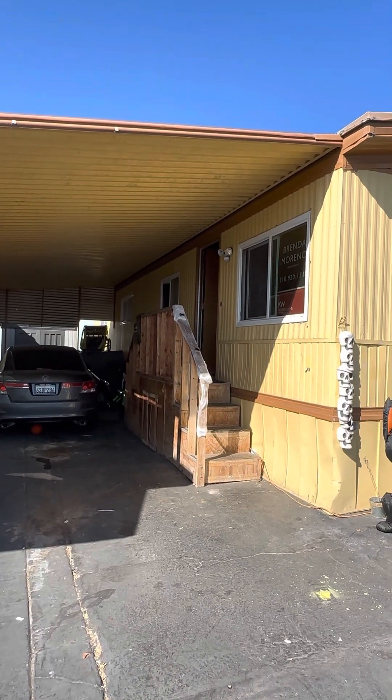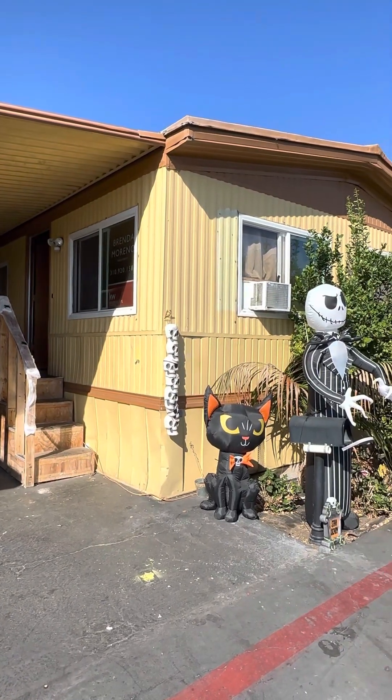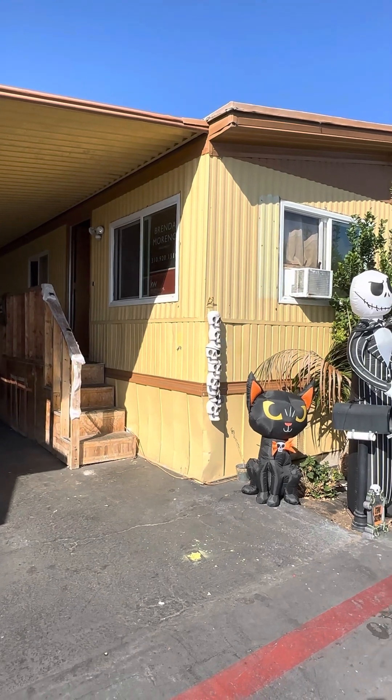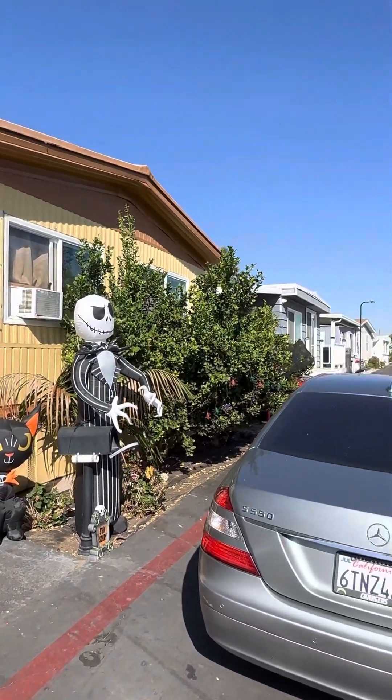All right, David, I'm at the property 23701 Western Avenue, number 198 in Torrance. Two bedroom, two bathroom, close to a thousand square feet, listed for $69,000 in the community. So this is the street.